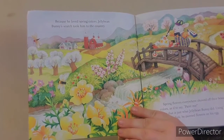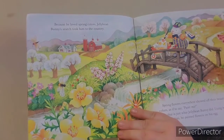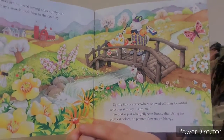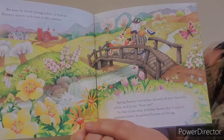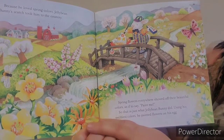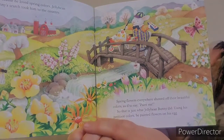Because he loved spring colors, Jelly Bean Bunny's search took him to the country. Spring flowers everywhere showed off their beautiful colors, as if to say, "Paint me." So that is just what Jelly Bean Bunny did. Using his prettiest colors, he painted flowers on his egg.